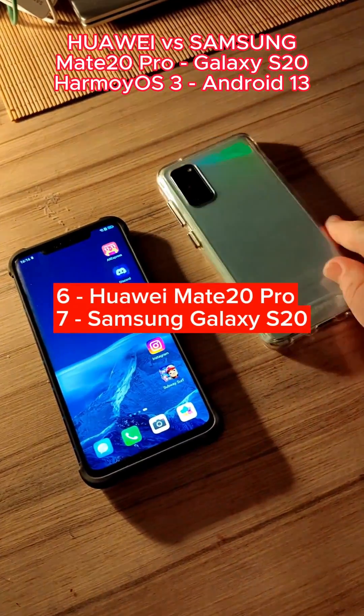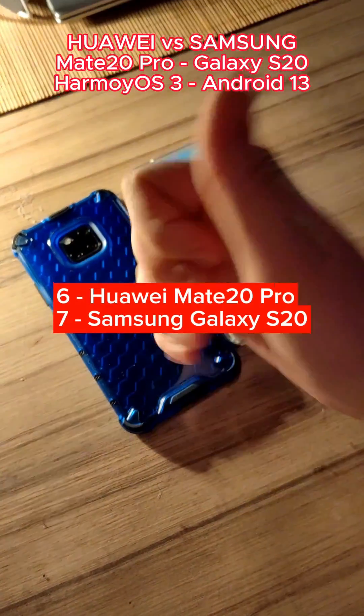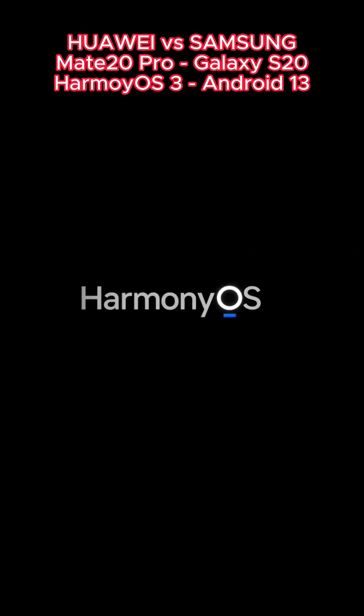These are the final results. It's impressive that Huawei can keep up with Samsung on all their hardware, but Harmony OS and their own Kirin CPUs makes it possible.